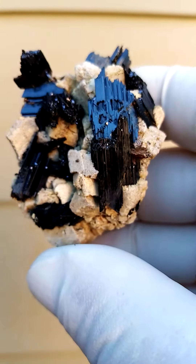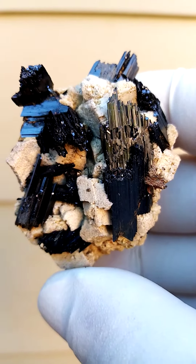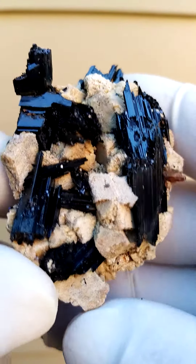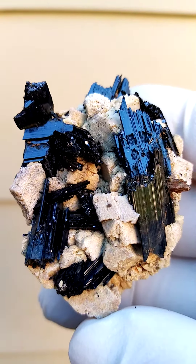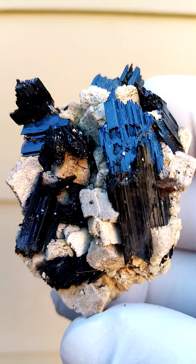Some may say that there's blue light play on these — I don't see any of that. The little silver metallic flecks you see on top of some of these crystals would most likely be little Ilmenite blades, manifesting themselves as little silver blades sitting on top of the Arfvedsonite.